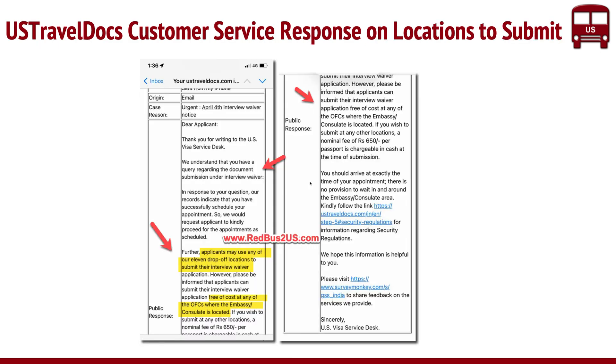One of our users reached out to the consulate or US Travel Docs, and the response they received is very clear: applicants may use any of the 11 drop-off locations to submit their interview waiver. We have this in our article — you can read it in detail. It's been confirmed by customer service as well. So if you're in doubt, believe it — it's all over the place and it's correct.